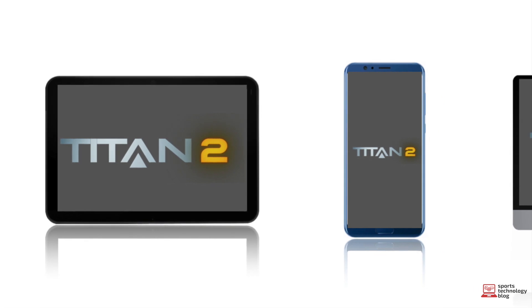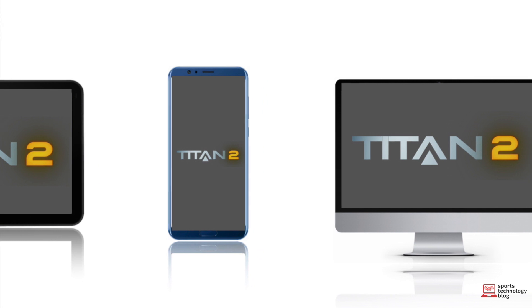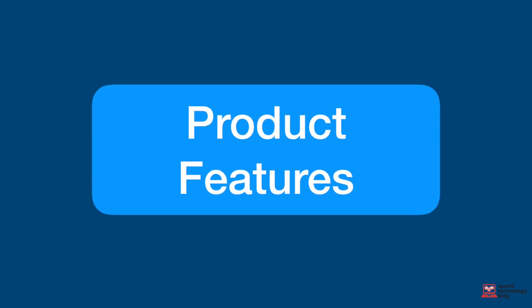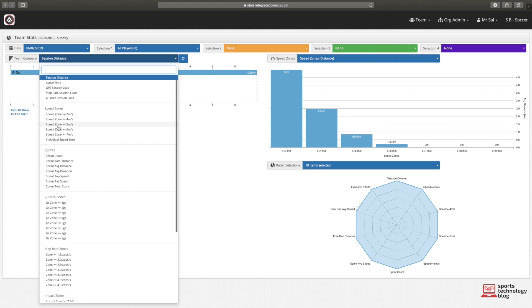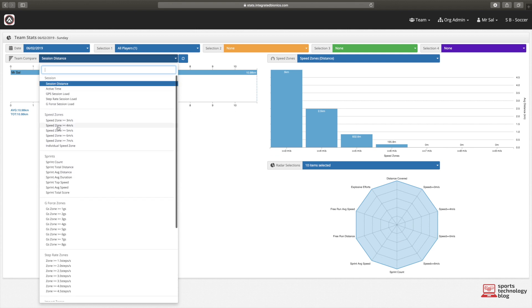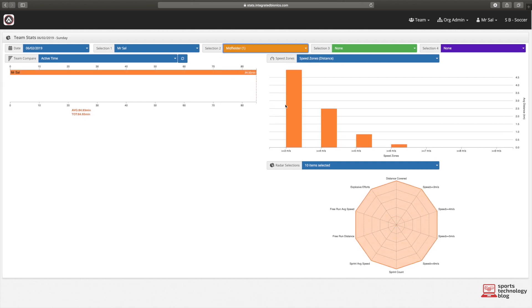Once the data is synced to the cloud, viewing your session results is extremely versatile. As it's a web app, this can be accessed on a computer, tablet or mobile. For an entry-priced GPS device, the Titan 2 doesn't hold back when it comes to offering a wide range of features. The first screen the user will deal with is the team stats page, which is equivalent to the home screen. Displayed here is an overview of all main stats ranging from total running distance to more in-depth metrics like sprint profiles. The user also has the option to select a particular session, a particular player and which specific stats to display. Our experience with this page was pleasant — the dashboards and data visualisation is aesthetically pleasing, quick to load and intuitive to use.